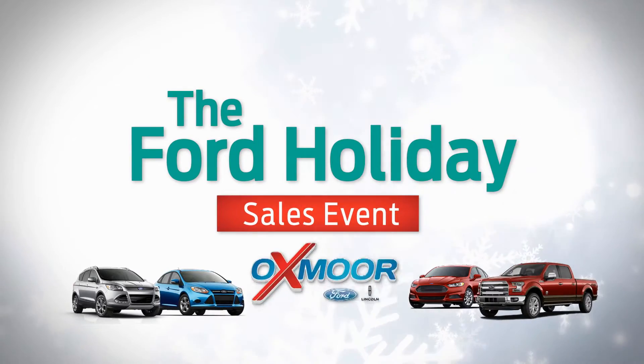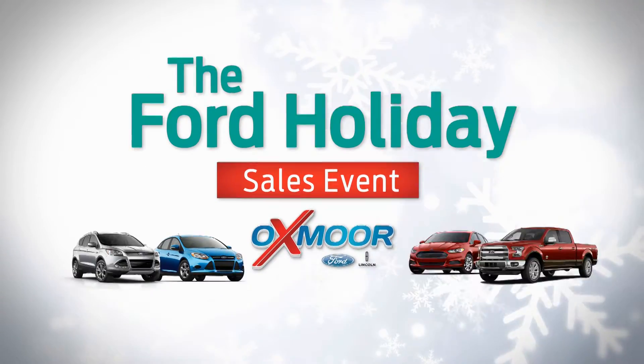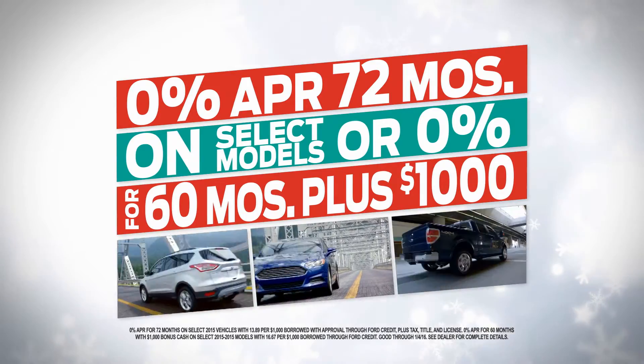The Oxmoor Ford Holiday Sales Event is on! Get 0% APR for up to 72 months or $1,000 holiday bonus cash!